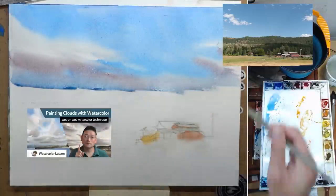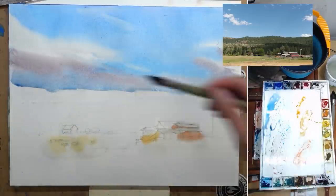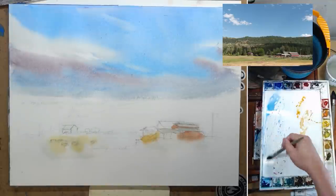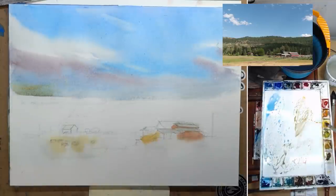I'm adding the dark part of the cloud, which is not in the photo, but I just feel like adding that volume into the cloud a little. I did have a video about how to paint clouds — if you're interested, you can check that out, I go into a lot more detail. But the key for me to paint clouds is: get it done while it is still wet and damp, then leave it. Don't go back and try to fix or add anything, because it's going to ruin the freshness of it.